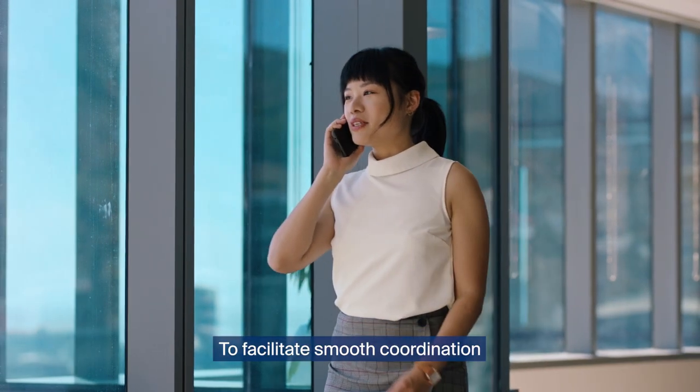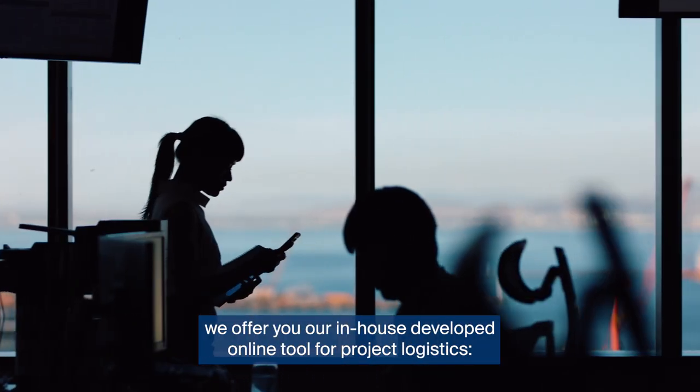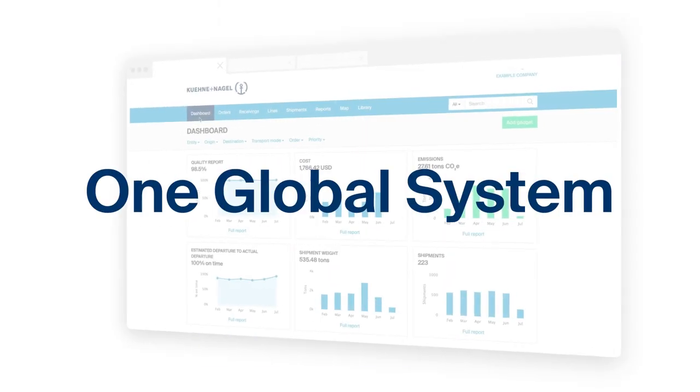To facilitate smooth coordination between all the stakeholders involved in the project, we offer our in-house developed online tool for project logistics: One Global System.